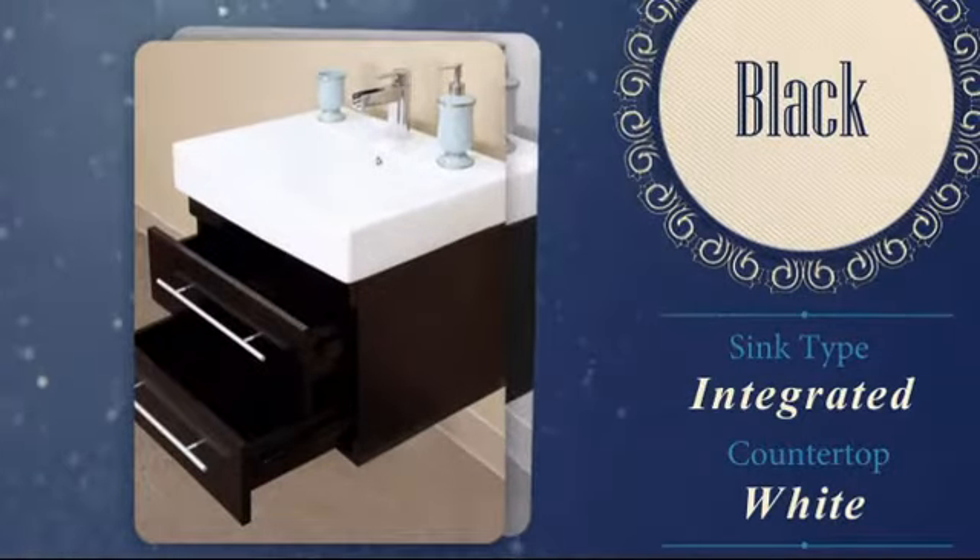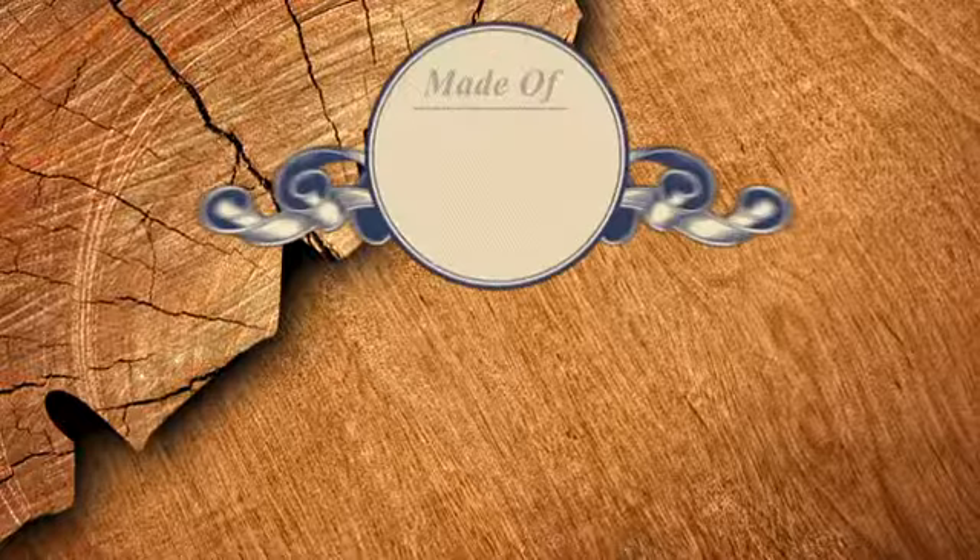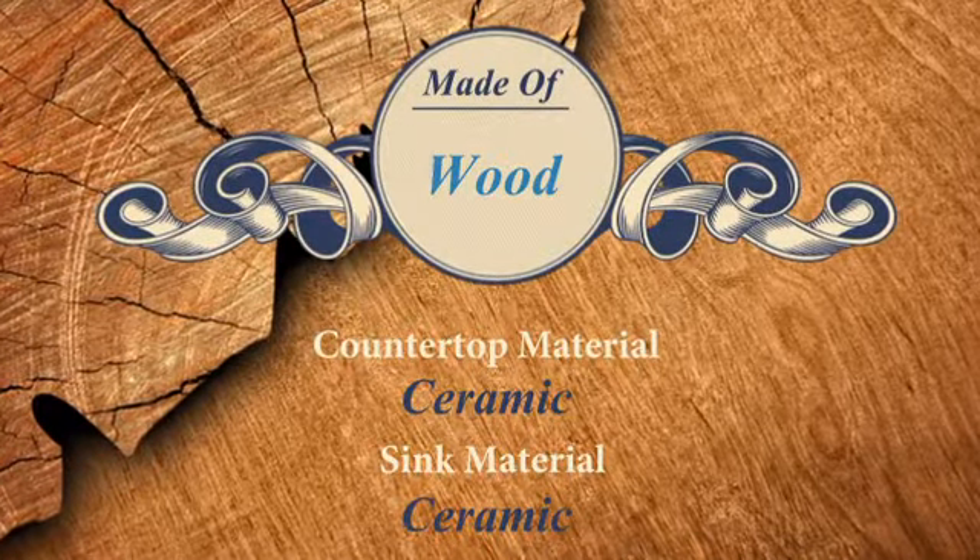The black finish has a striking yet elegant look, and the ceramic countertop provides durability with little maintenance.